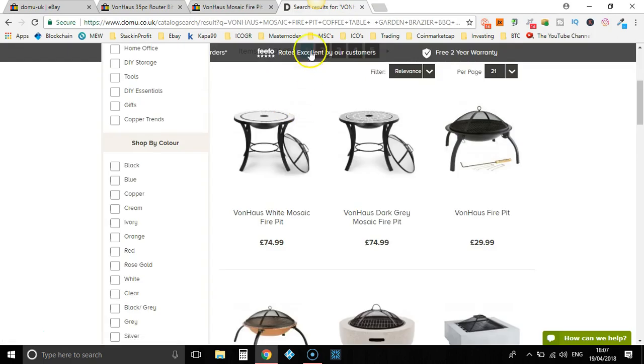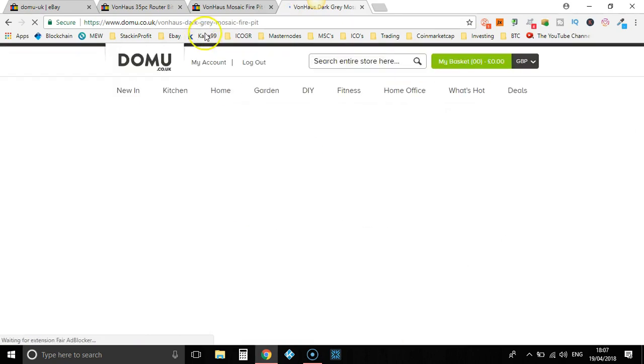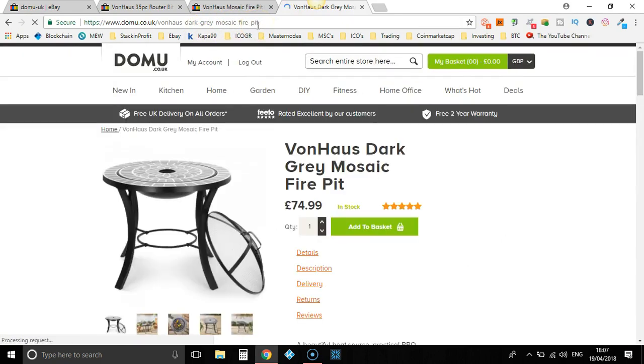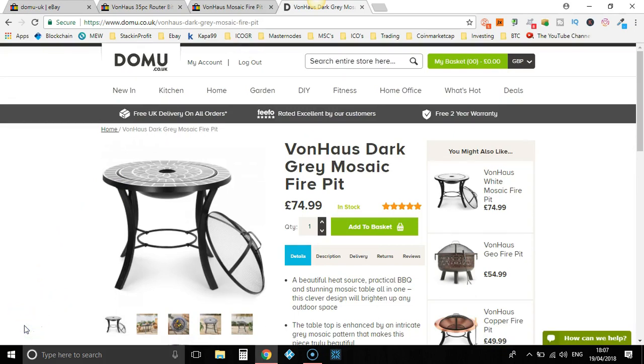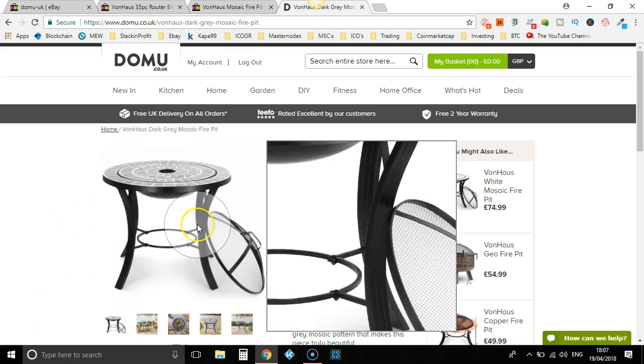We've identified this item. What I would do is take this URL and put it into a spreadsheet, and build out a list of items. That way, when you go to list on eBay, it streamlines the whole process and you're not just finding an item and listing it one by one. You've built out a list of items which you can go through and list them all at once.